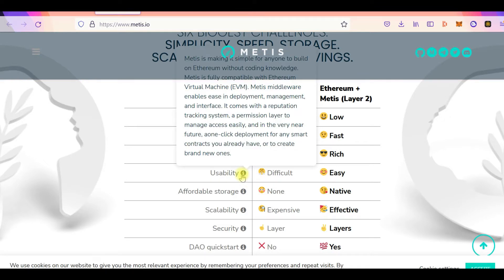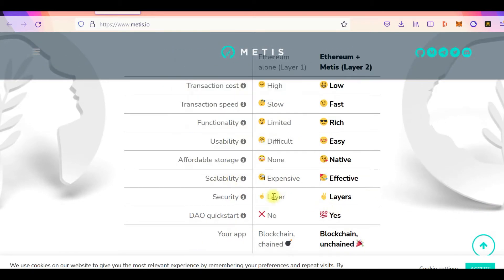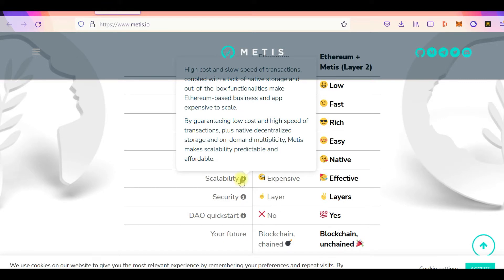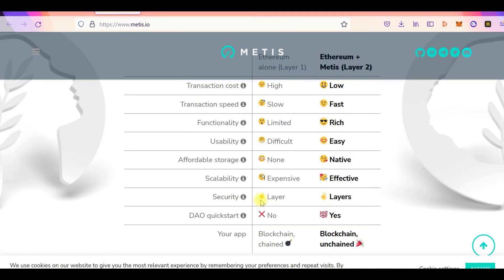You can compare transaction costs between Metis and Ethereum Layer 1. Don't forget that Metis is a Layer 2 scaling solution for Ethereum, just like Polygon or other Layer 2 solutions. It offers fast transaction speed, rich functionality, and better usability compared to Ethereum. Metis also offers affordable storage, since Ethereum can't store large files. Because Metis is built on Ethereum, it also enjoys Ethereum's security, and by adding Metis Layer 2, your project enjoys an additional level of security.